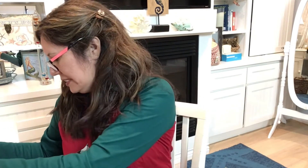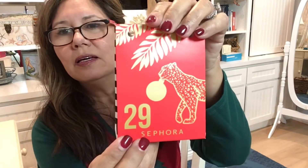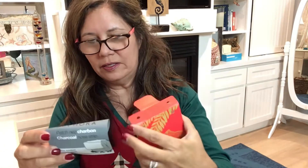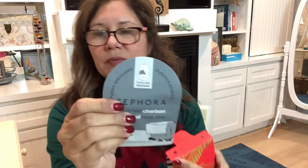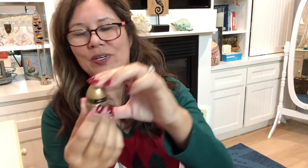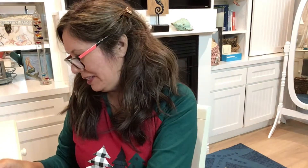Now we have pouch 29. Opening it — there's a little tear. Inside we have a charcoal nose strip patch — charcoal is my favorite. And there's also something really pretty in here, though I can't quite read the small print on it. Either way, that one is pretty. That was number 29.